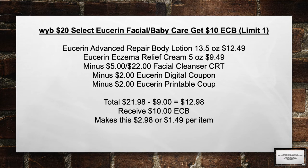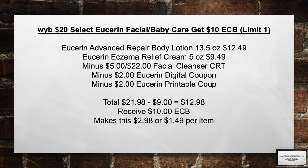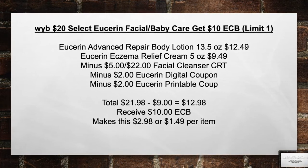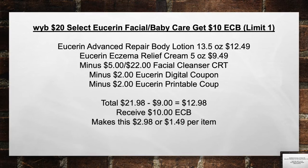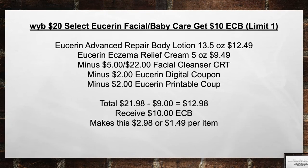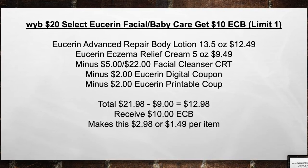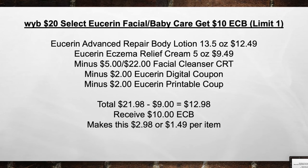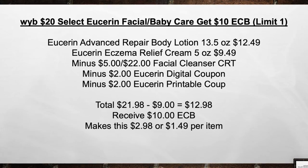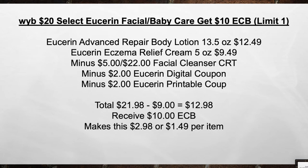When you buy $20 in select Eucerin Facial and Baby Care, get a $10 extra care book. Pick up a Eucerin Advanced Repair Body Lotion 13.5oz for $12.49 and a Eucerin Eczema Relief Cream 5oz for $9.49. Minus the $5 off a $22 Facial Cleanser CRT, the $2 Eucerin digital coupon, and the $2 Eucerin printable coupon. Total from $21.98 minus $9 in coupons equals $12.98 out of pocket. Then receive back a $10 extra care book, making this $2.98 or $1.49 per item.